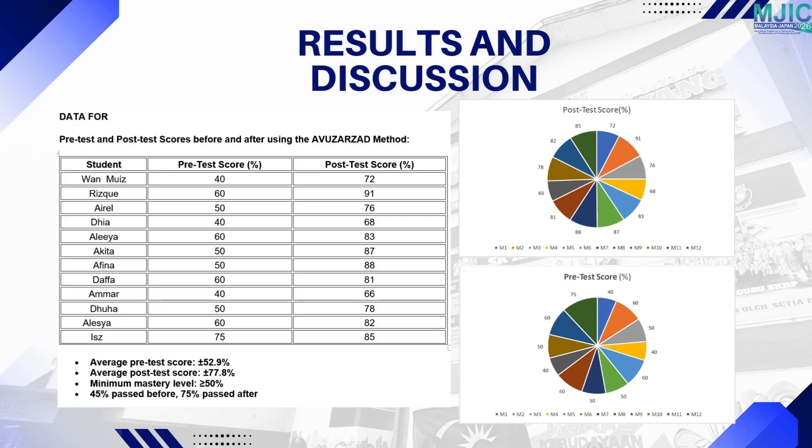The results show significant improvement. Pupils' performance increased from 52.9% to 77.8% after using the Avuazad method and the Jossamwe game.